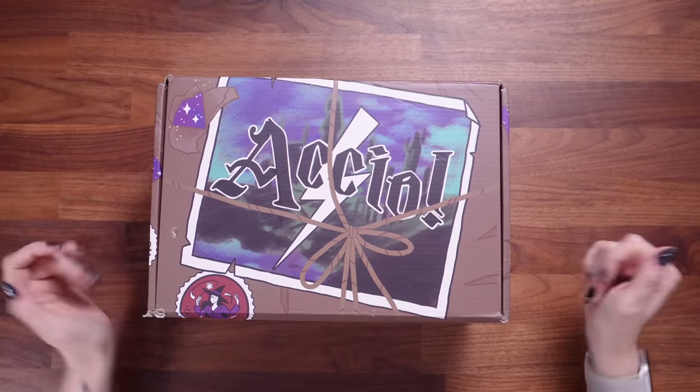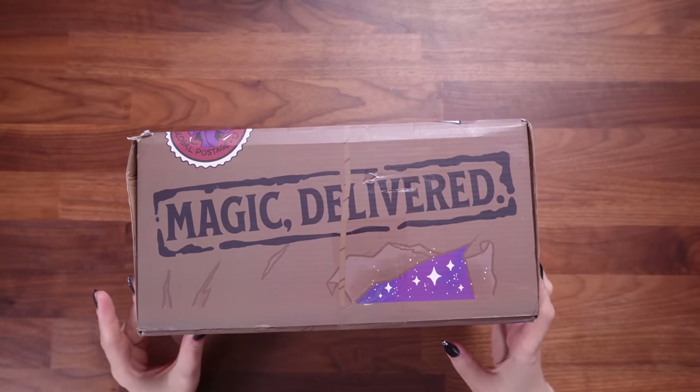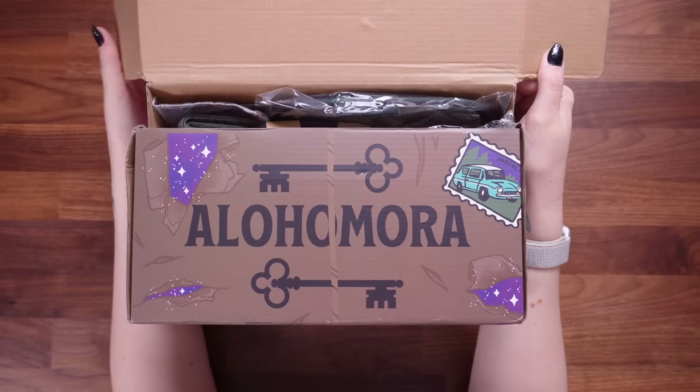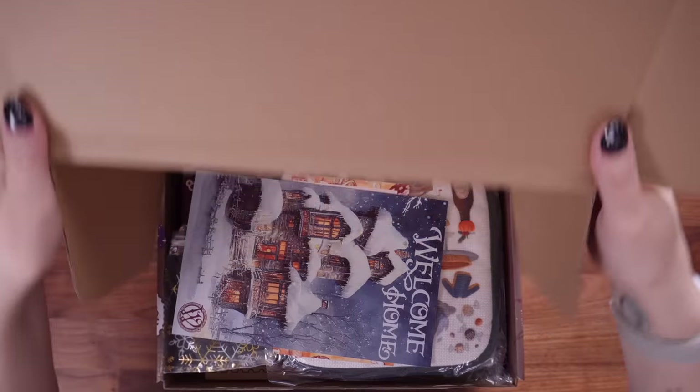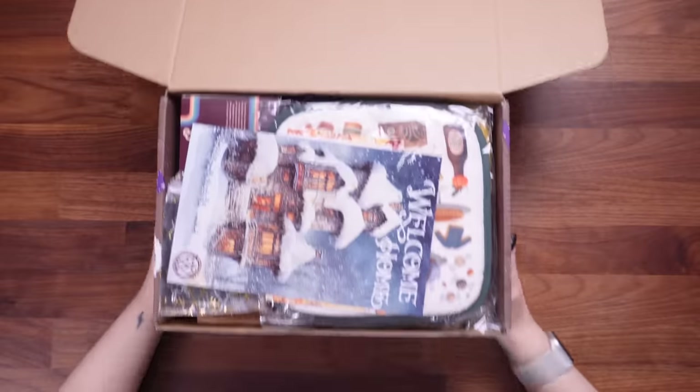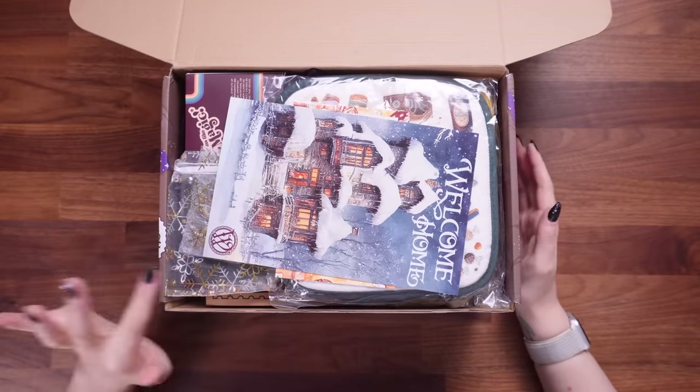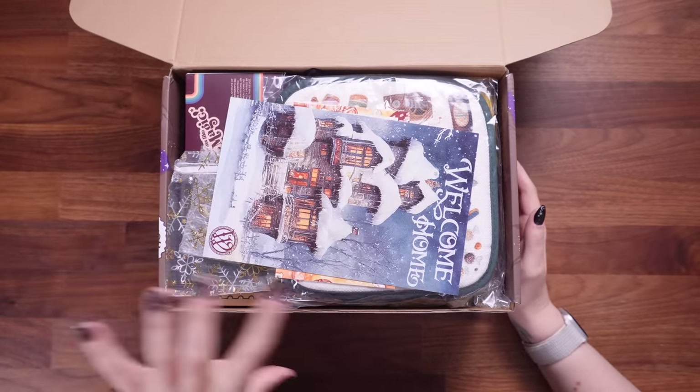Okay, righty-ho then. Here it is — this is the Accio box. Magic has definitely been delivered. I did give the owl some treats upon arrival. Right, let's open it on up. We've got Alohomora — open and unlock the magic. Okay, this is giving holiday vibes. I'm seeing snowflakes, I'm seeing snow things.